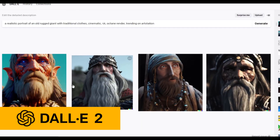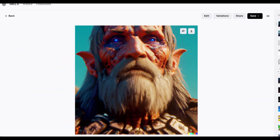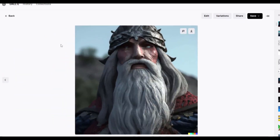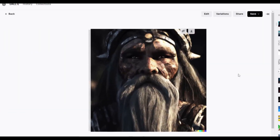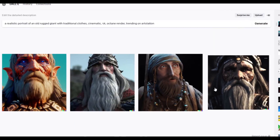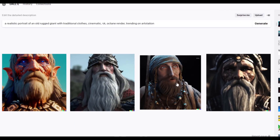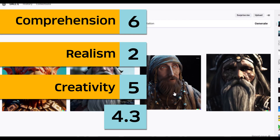I have to say I'm a little bit disappointed — it's not very realistic. The generation actually looks like a doll, something painted. Not very good generation. Out of the four of them, I have to say all of them are not very good. I'll take this one. For the scores: comprehension 6, realism 2, creativity 5 — an average of 4.3.